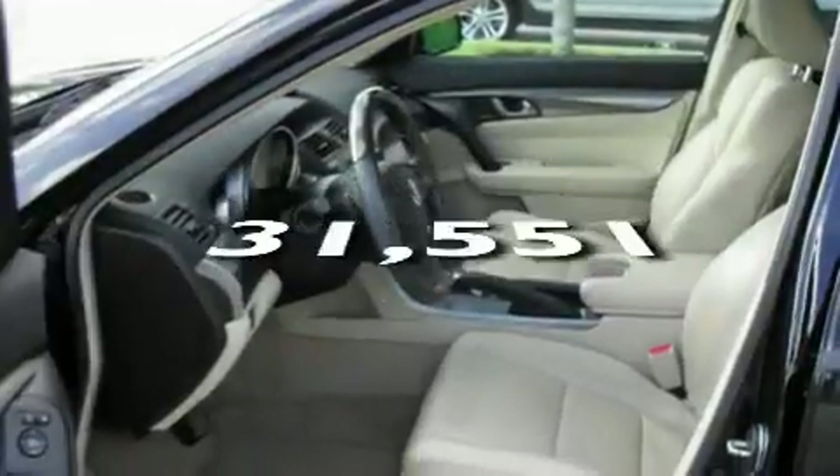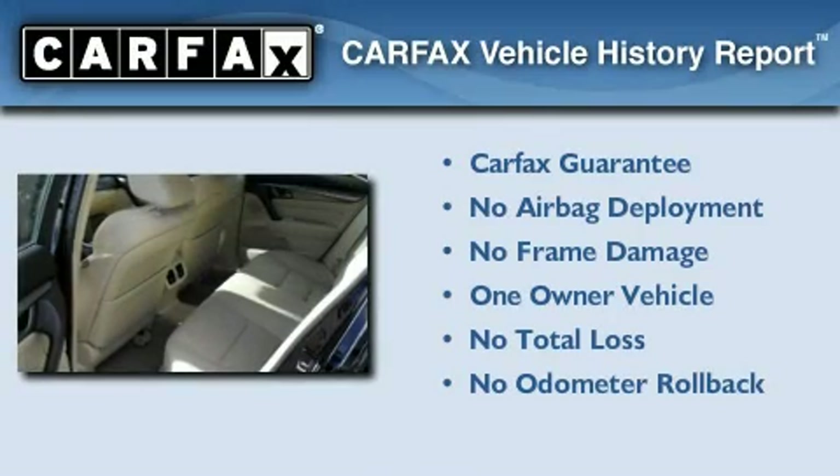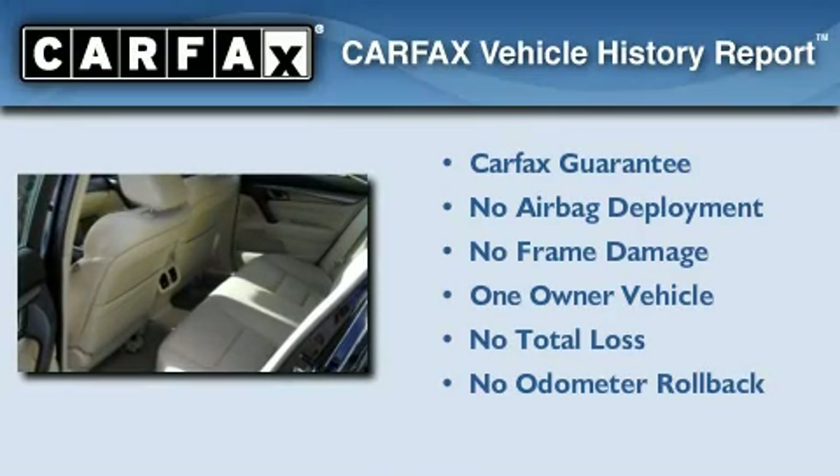This vehicle has fewer than 32,000 miles on the odometer. This Acura has had only one owner, and it qualifies for the Carfax buy-back guarantee.